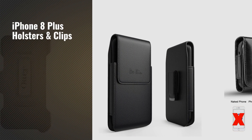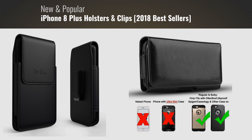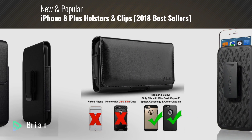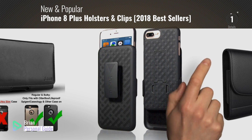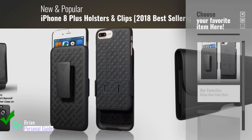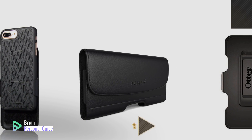If you're looking for iPhone 8 Plus holsters and clips, this video is for you. My name is Brian, your personal guide. Welcome to our channel. At any time, you can click this circle in the corner and get more info and real-time deals on your favorite products.